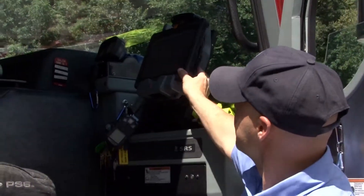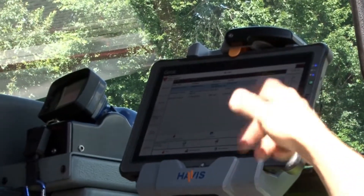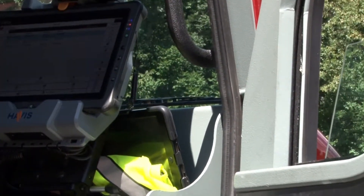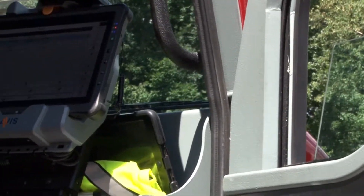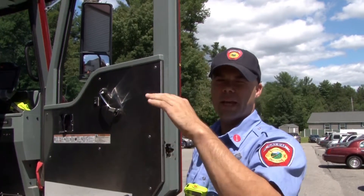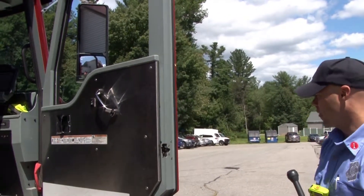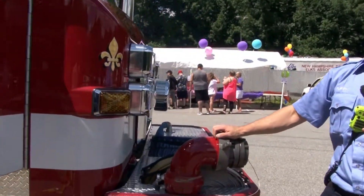We call this the Mobile Data Terminal, or MDT. We can see what calls are active, who's available to respond, and who's already on a call. It also has a mapping function — kind of a bird's-eye view of where the incident is, so you can navigate by roads and landmarks: 'three houses up on the right is going to be the call.'